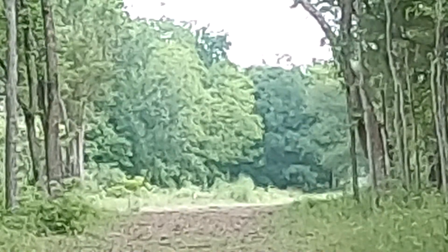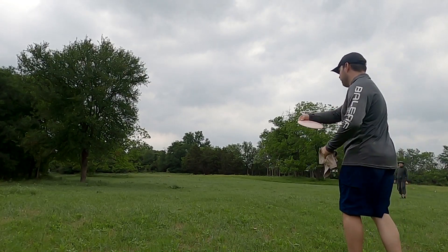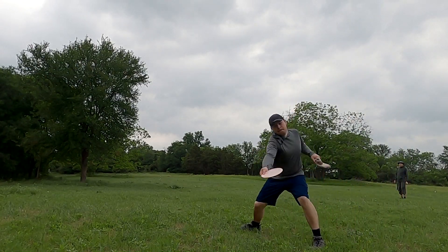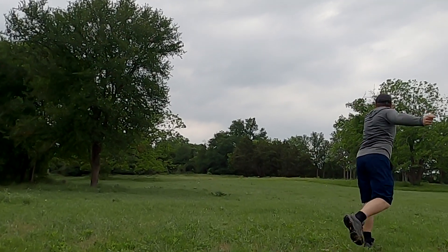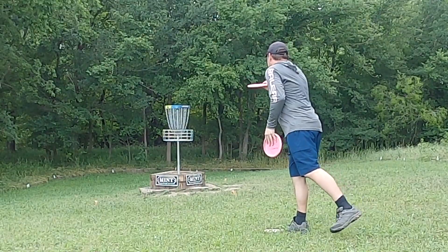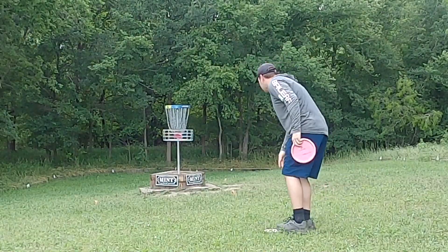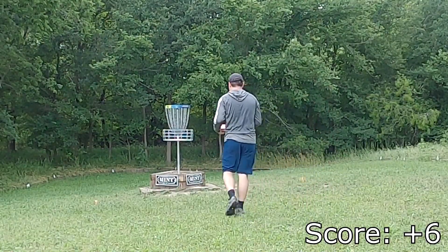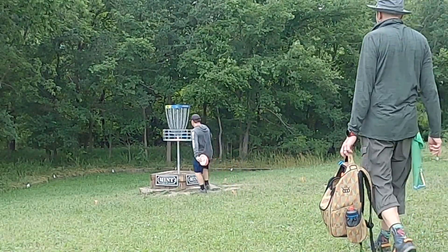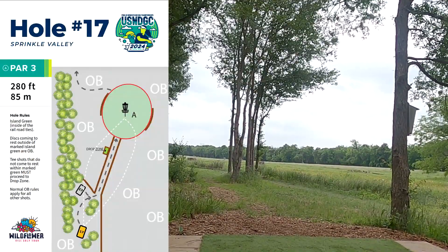Hole sixteen is a very open hole, especially compared to some of the previous ones, but also a lot more windy because of that. Off the tee you really just want to get out the gap, and the further right you go the easier it is to approach the basket — but you have to keep in mind that the tall grass is also OB off to the right. I throw a big spike hyzer approach with my wraith, end up getting really lucky and actually skipping down the fairway, and then cashing in with a just-inside circle one putt.